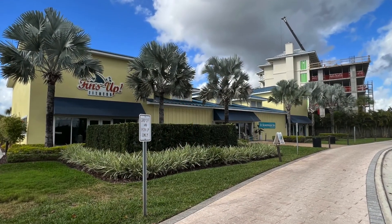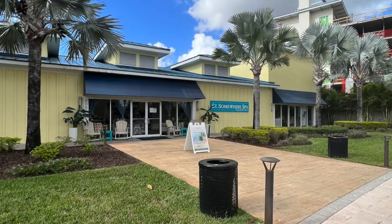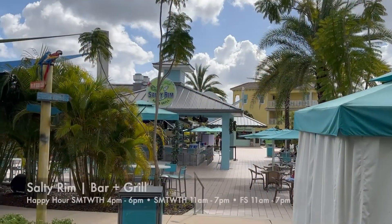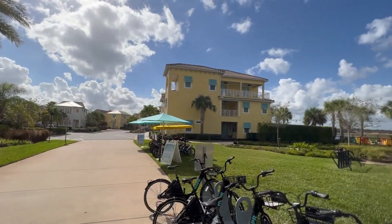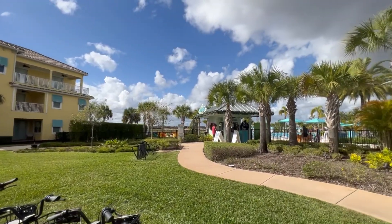Lastly, you have a couple more amenities. You have Finn's Up, which is their fitness center, located right next to the spa. And the third restaurant on property is called the Salty Rim — all of these places are located right near the pool closest to the cottages.